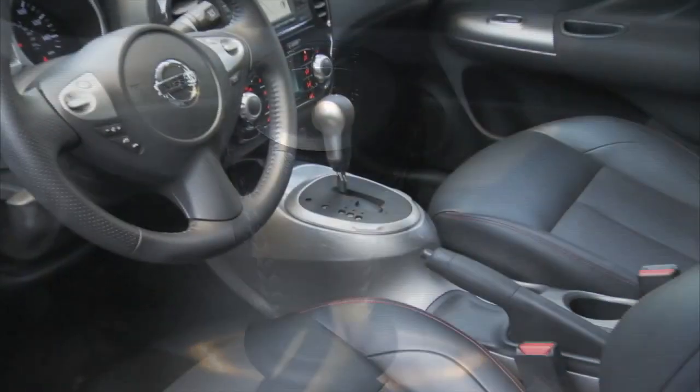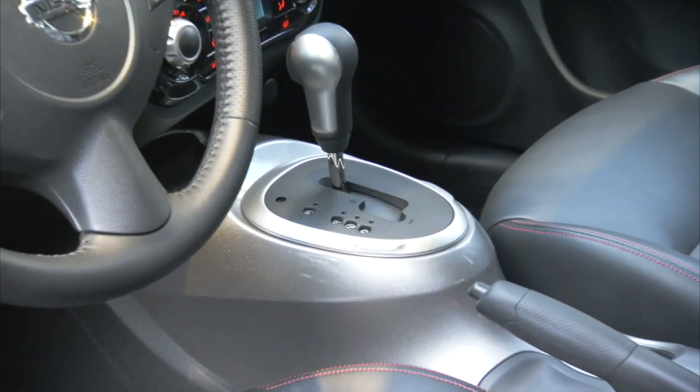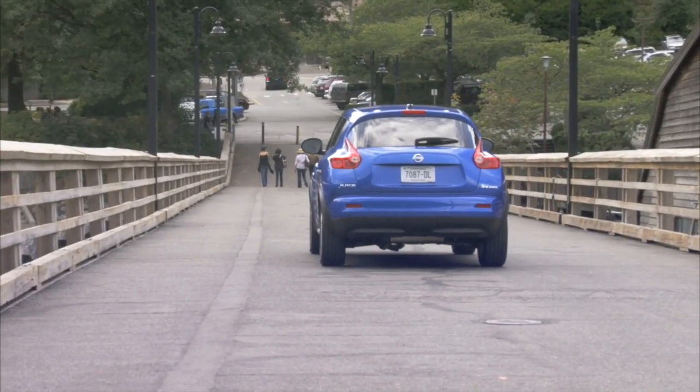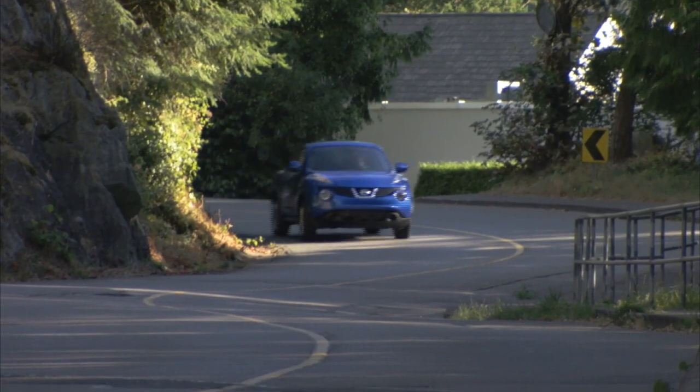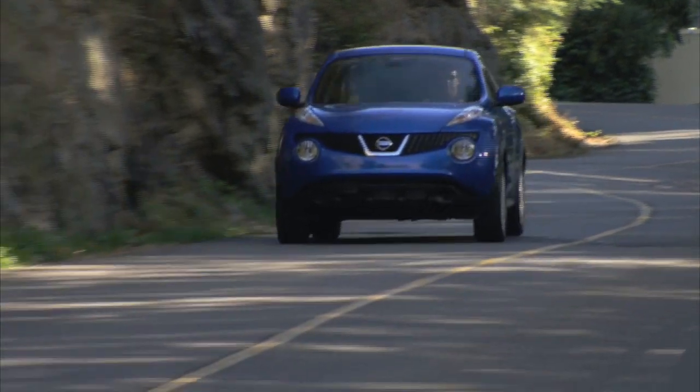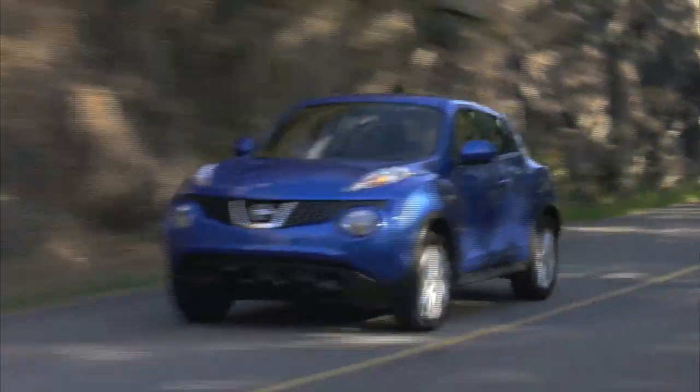The engine can be matched to either a six-speed manual or continuously variable transmission with front-wheel drive or all-wheel drive. The manual is only offered on the front-wheel drive models. In addition, the Juke has optional torque vectoring technology on all-wheel drive models.